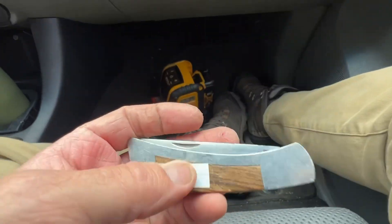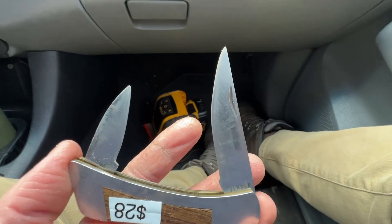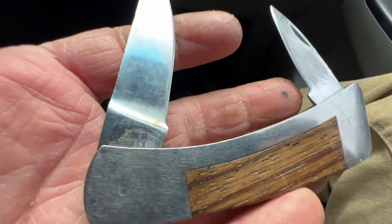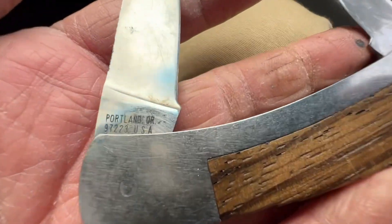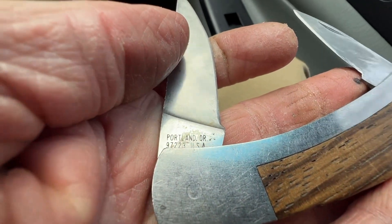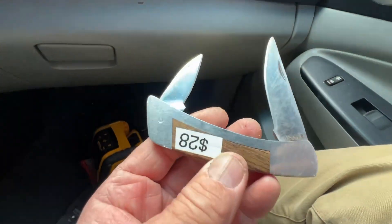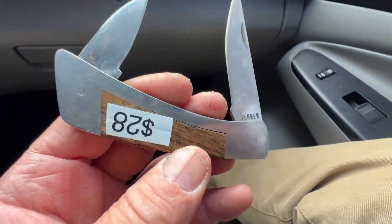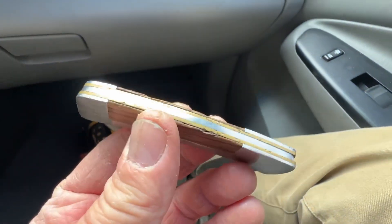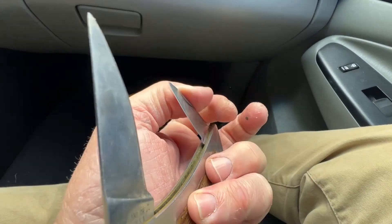And here's the one I bought — it's a Gerber, a vintage Gerber. Gave $25 cash for it, no tax. Portland, Oregon. I love these old vintage Gerbers. Wood handles, the liners are brass. Great shape. Again, guys, that's why you stop.